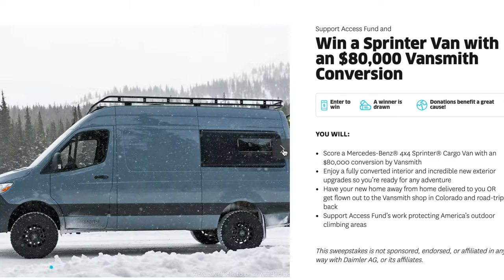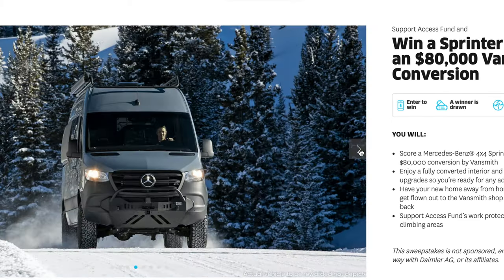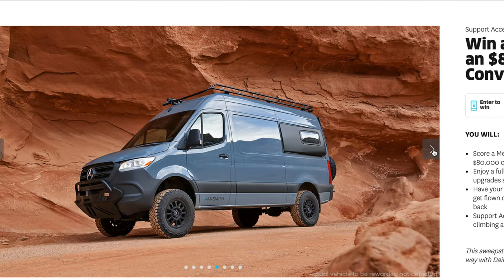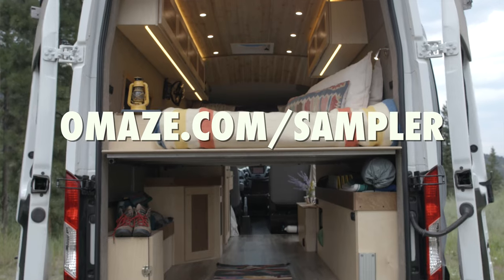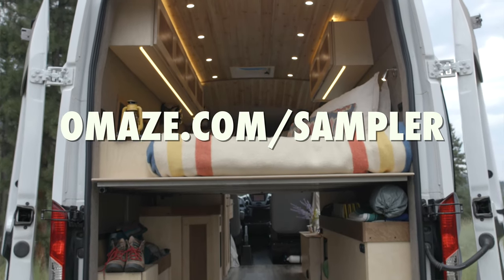I am so stoked to announce that I have partnered with a rad company called Omaze to bring you guys an even radder giveaway — your chance to win your very own custom camper van built by professionals, not built by me — and also help support a really cool cause. Check out omaze.com/sampler.